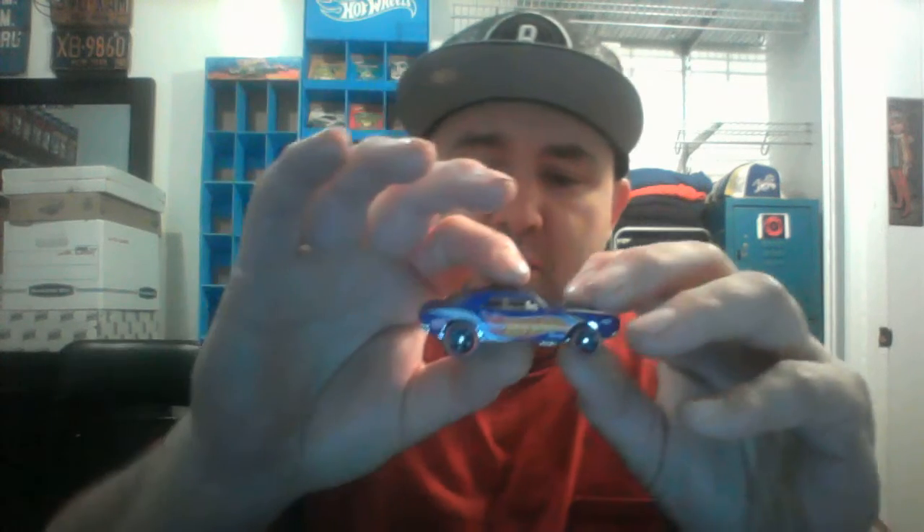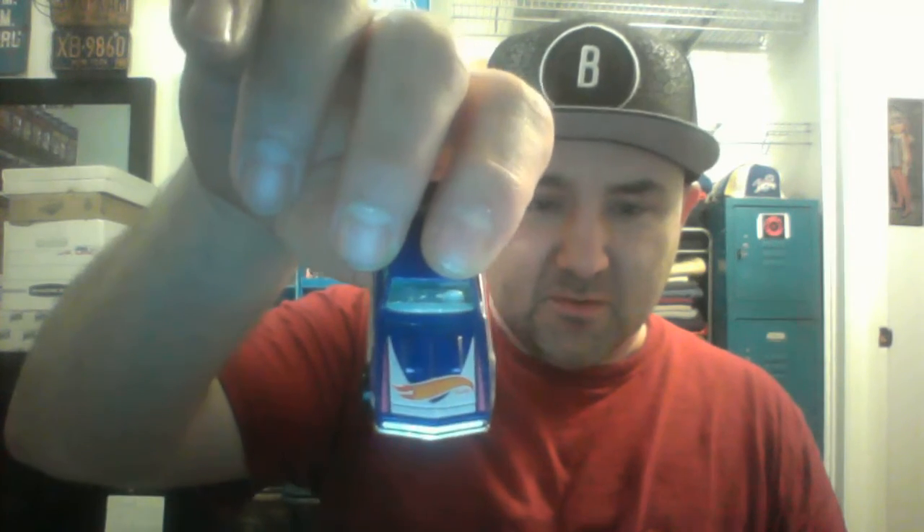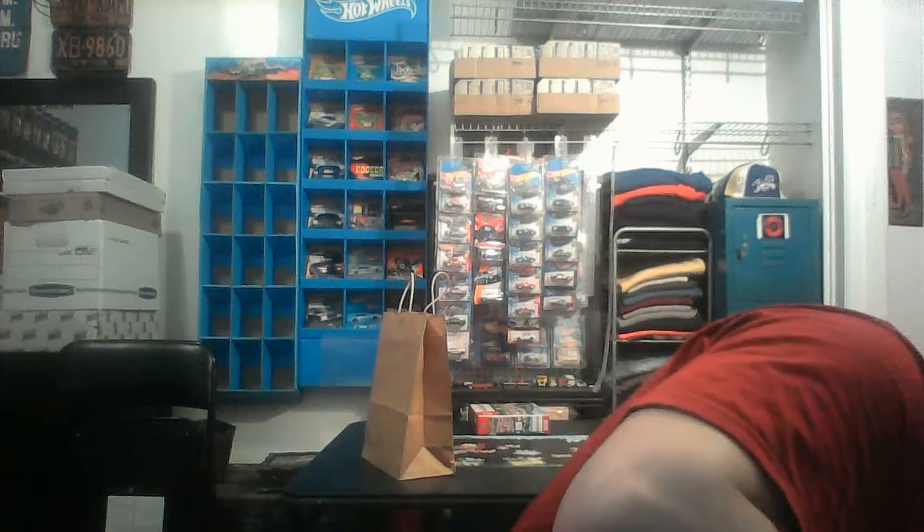This one also came with the '67 Chevy Camaro - another casting I collect. For now I'm collecting Camaros; I haven't narrowed down the exact years yet but I got a nice little variety of them. This one's in the Hot Wheels flame livery on the side, with the Hot Wheels flame on the hood and some nice white stripes.